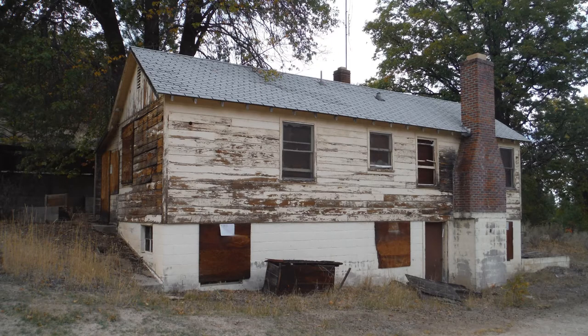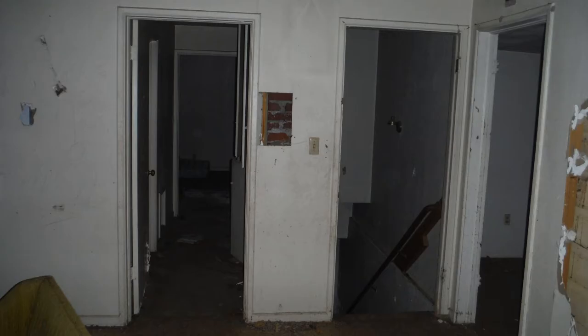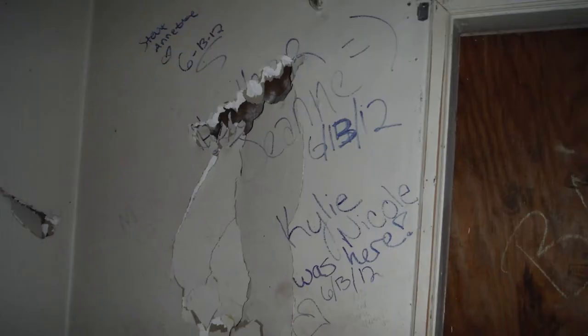We then decided to do a little urban spelunking and have a look inside the house. It was pretty tore up, as to be expected. Lots of vandalism, lots of stuff written on the walls.